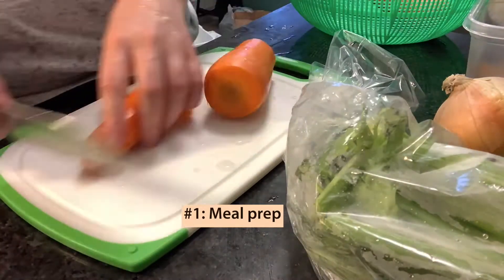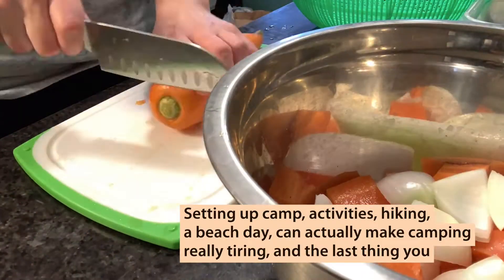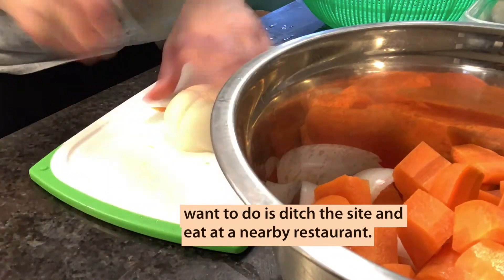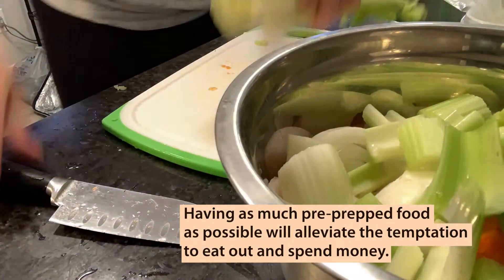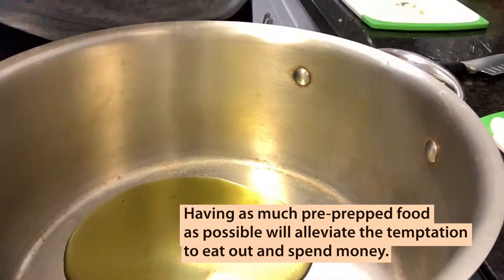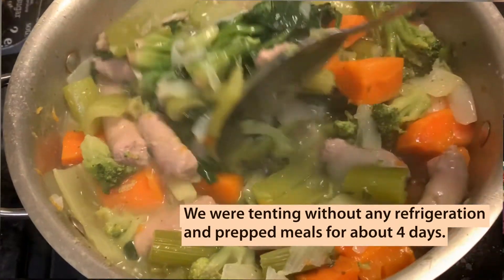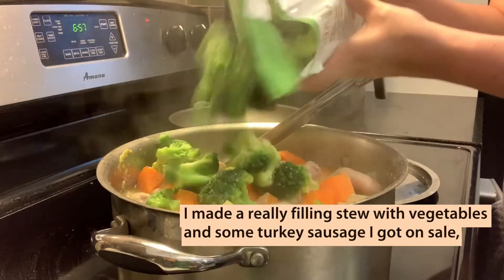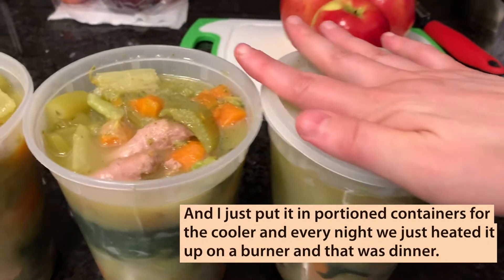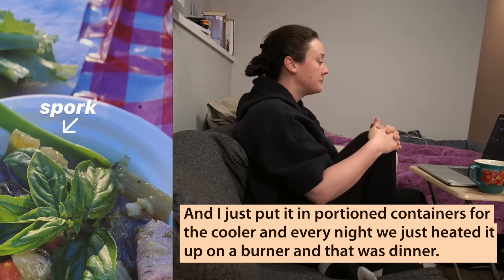Number one: meal prep. Setting up camp, activities, hiking, a beach day can actually make camping really tiring. And the last thing you want to do is ditch the site and eat at a nearby restaurant. Having as much pre-prepped food as possible will alleviate the temptation to eat out and spend money. We were tenting without any refrigeration and prepped meals for about four days. I made a really filling stew with vegetables and some turkey sausage I got on sale, put it in portion containers for the cooler, and every night we just heated it up on a burner — and that was dinner.